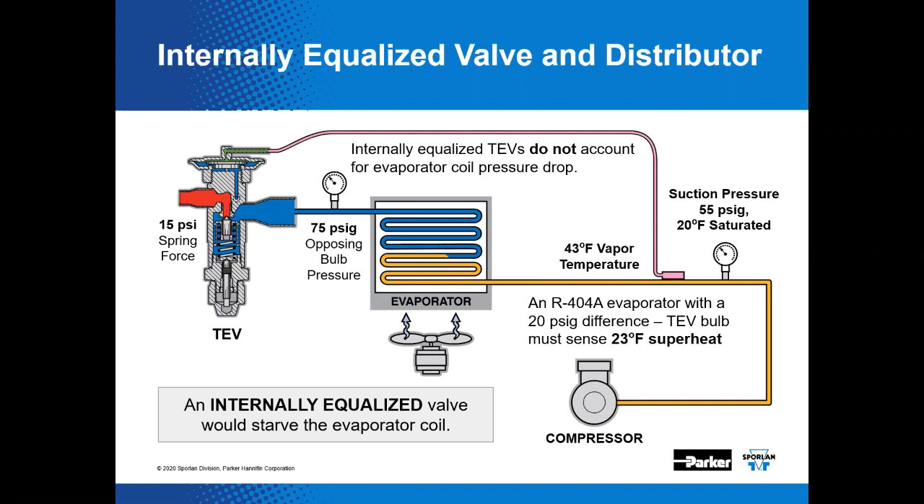In the depicted 404A system, the saturated temperature corresponding to the measured suction pressure of 55 psi gauge is 20 degrees, meaning the evaporator has to develop 23 degrees of superheat at the bulb location. An internally equalized valve in this particular example is going to starve the evaporator coil. You want to utilize as much of that coil surface as you possibly can, and an internally equalized valve won't let that happen.